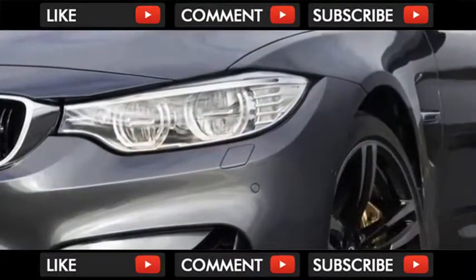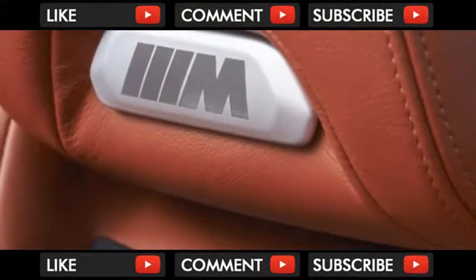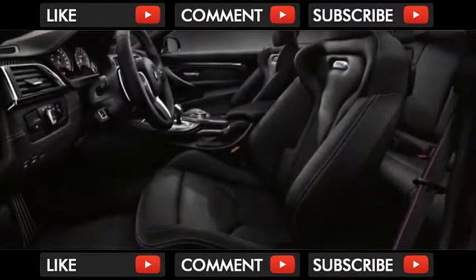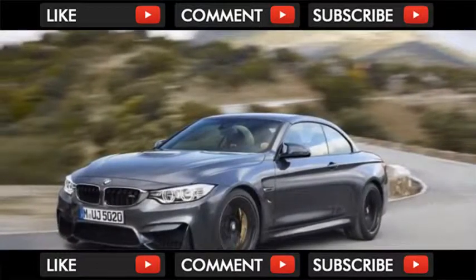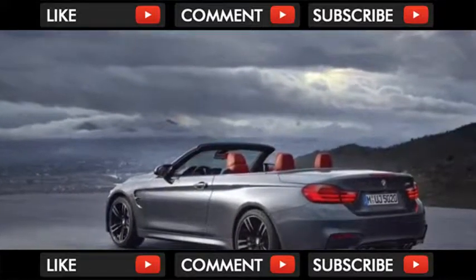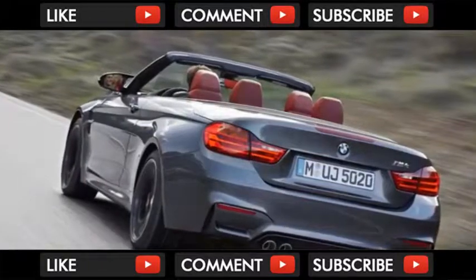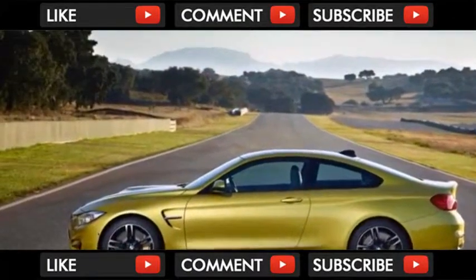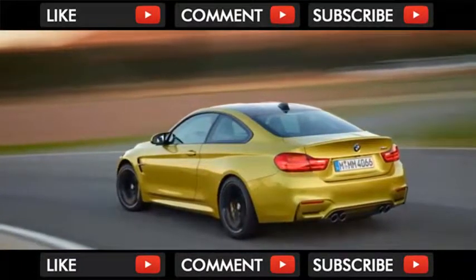Inside, the differences between the M4 and the standard 4 Series are more subtle. Standard leather upholstery can be upgraded to a finer hide for an extra cost. Where the basic 4 Series has shiny aluminum-look trim as standard, the M4 includes a choice of unique wood and carbon fiber trim options. Special sports seats with more adjustment and tighter bolsters serve to enhance the driving experience. We especially love the thick-rimmed, three-spoke steering wheel that's standard on the M4.